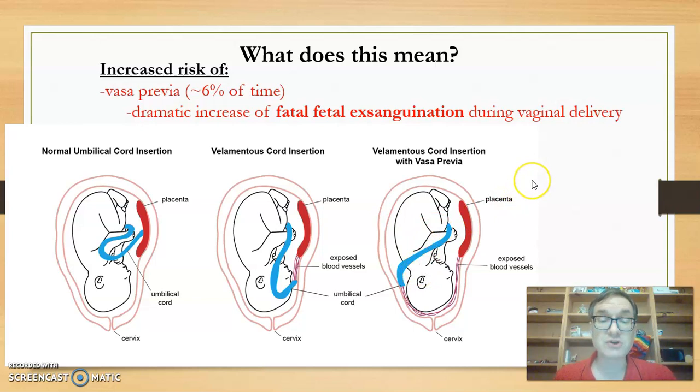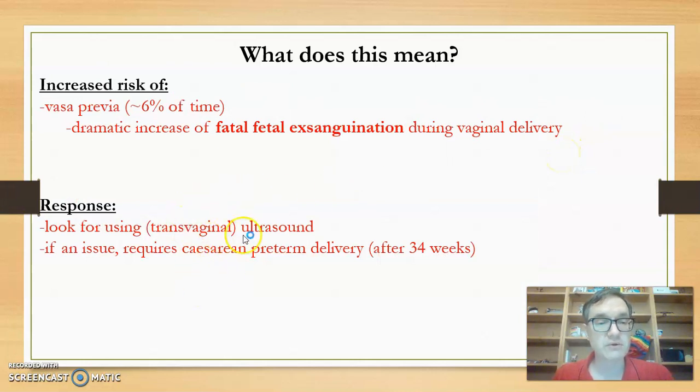The beginning of contractions and delivery would lead to rupturing of these blood vessels — what one paper described as a dramatic increase of fatal fetal exsanguination during vaginal delivery. That phrase is going to give me some nightmares. However, this only occurs about six percent of the time, and we will look for it via transvaginal ultrasound. If it is present, there will be a preterm delivery sometime after 34 weeks, and it will have to be a cesarean to avoid rupturing the blood vessels.